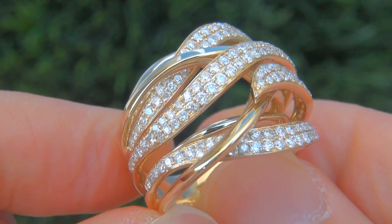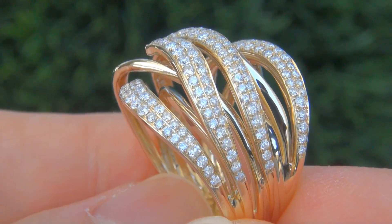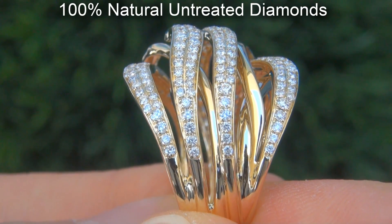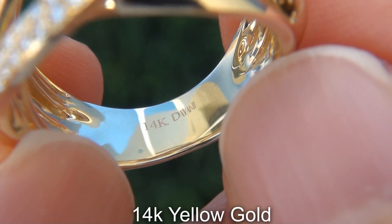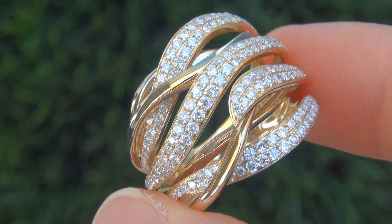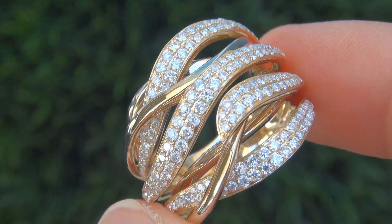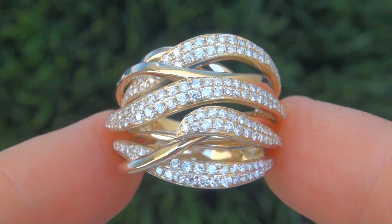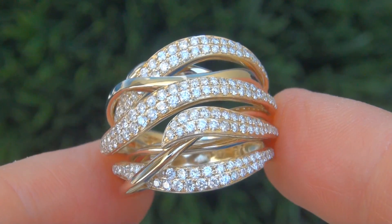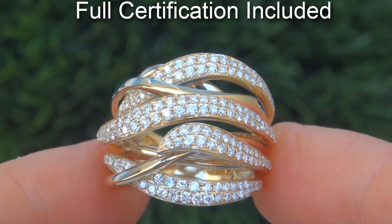Our gemologist checked and verified every aspect of the ring and confirmed these are 100% natural untreated diamonds set into heavy solid 14 carat yellow gold. Included with the item is a certified jewelry certification that documents the authenticity, quality, and characteristics with an estimated insurance retail replacement value ranging from $7,900 to $11,800.